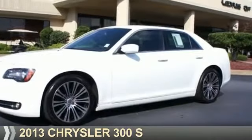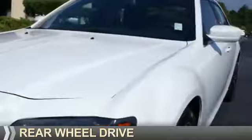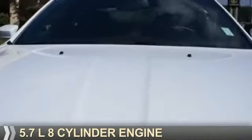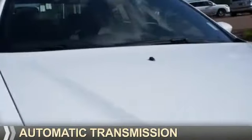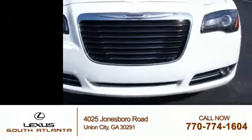Presenting the 2013 Chrysler 300. It's powered by rear-wheel drive, a 5.7-liter eight-cylinder engine, and an automatic transmission. With fewer than 20,000 miles, this vehicle has a long road ahead.